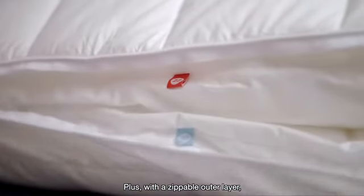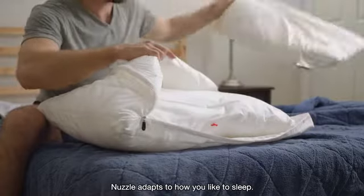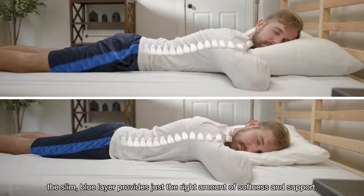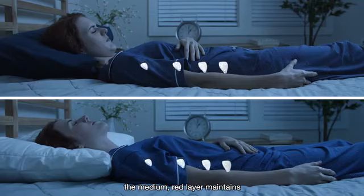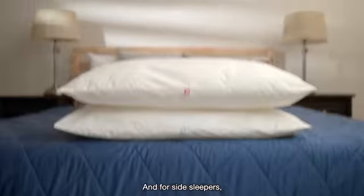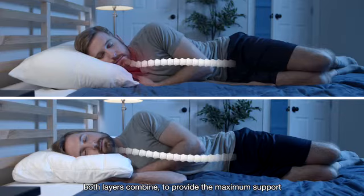With a zippable outer layer and two adjustable inner layers, Nuzzle adapts to how you like to sleep. For stomach sleepers, the slim blue layer provides just the right amount of softness and support. For back and combination sleepers, the medium red layer maintains straight spinal alignment from the neck down. And for side sleepers, both layers combine to provide maximum support to keep your spine straight from the neck down.